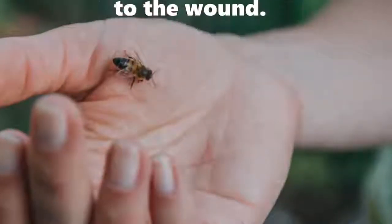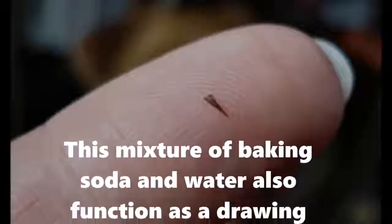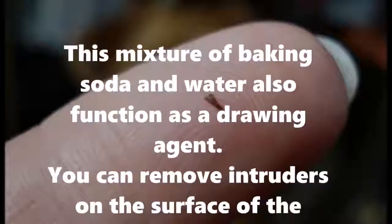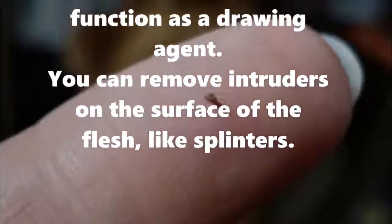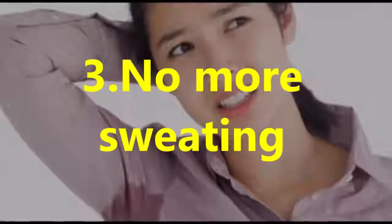Two: get splinters out. This mixture of baking soda and water also functions as a drawing agent. You can remove intruders on the surface of the flesh, like splinters.